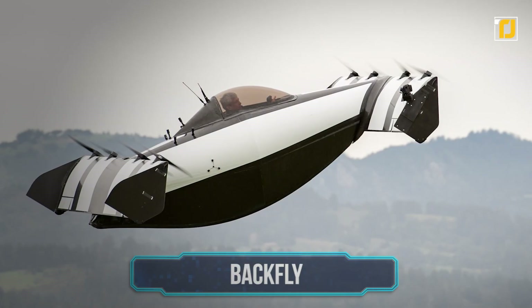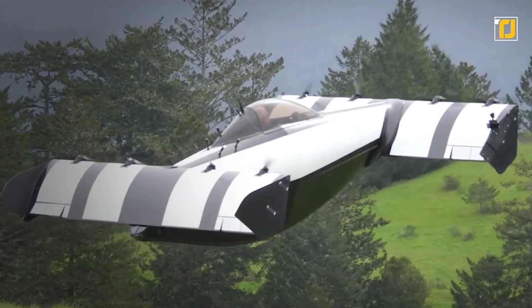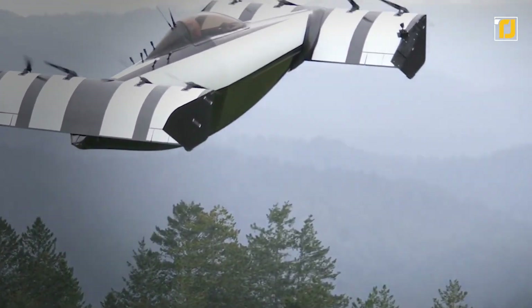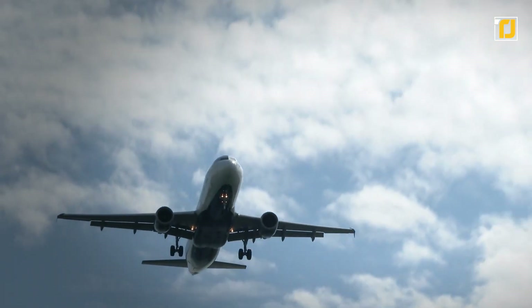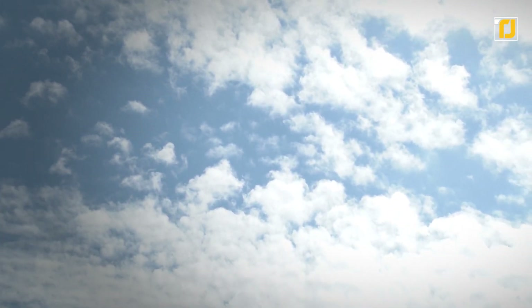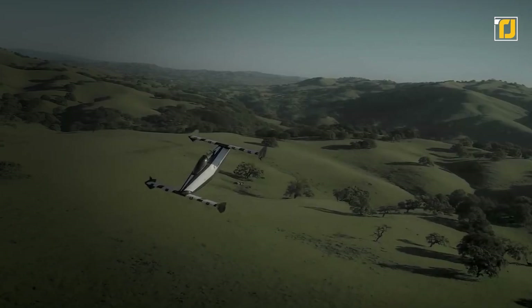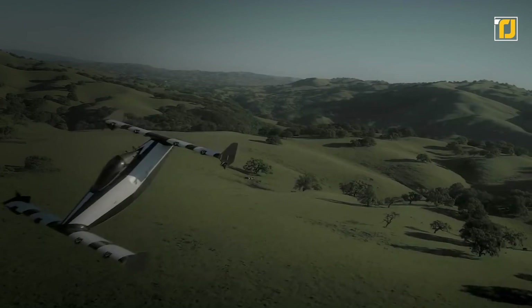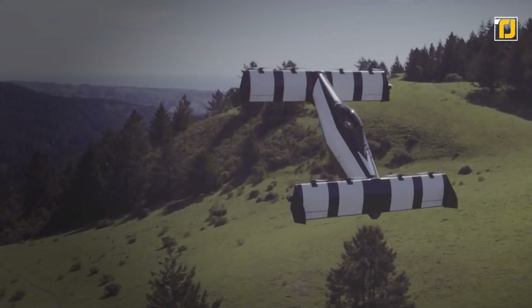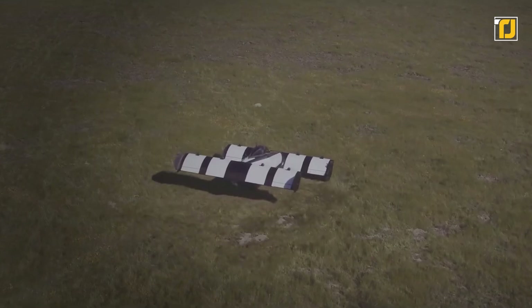Number 11: Backfly. Futurists have always dreamt of flying a vehicle that can move passengers from one place to another — and we aren't talking about conventional airplanes where you need specialized training. We're talking about vehicles like the Backfly, a cool new aircraft fitted with triple modular redundant flight systems, control surfaces, and sensors. It's the most amazing way to confidently reach new heights without worrying about safety.